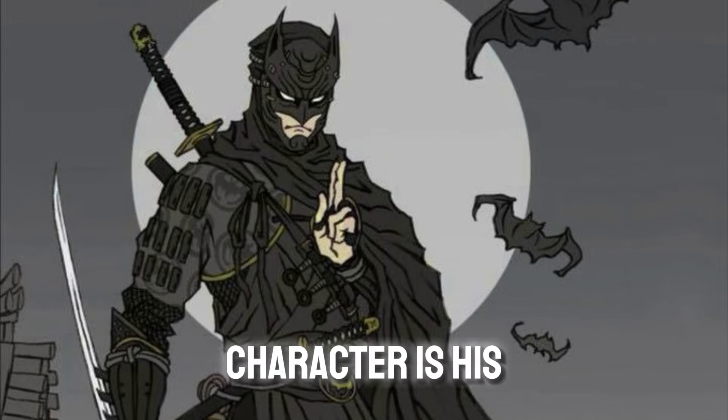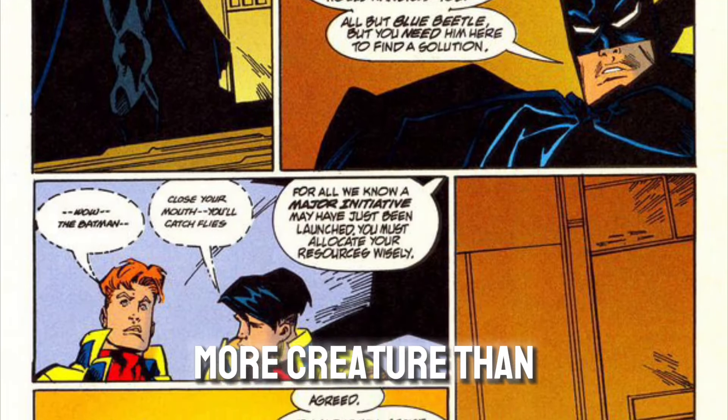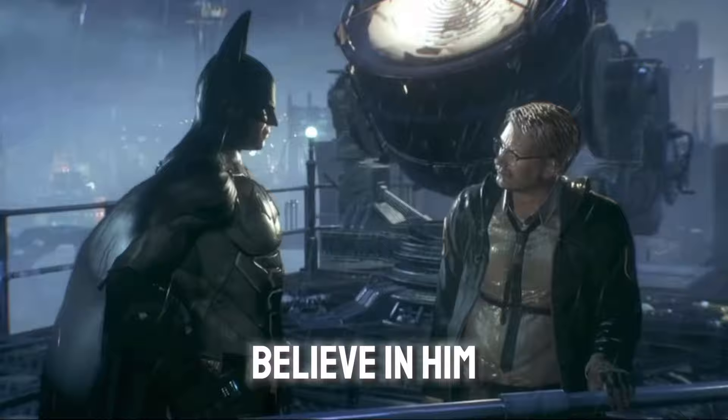Part of Batman's character is his mythic reputation. For years, he built up this idea that he was more creature than man. Part of the reason Batman can do the things he does is because people believe in him and his myth.